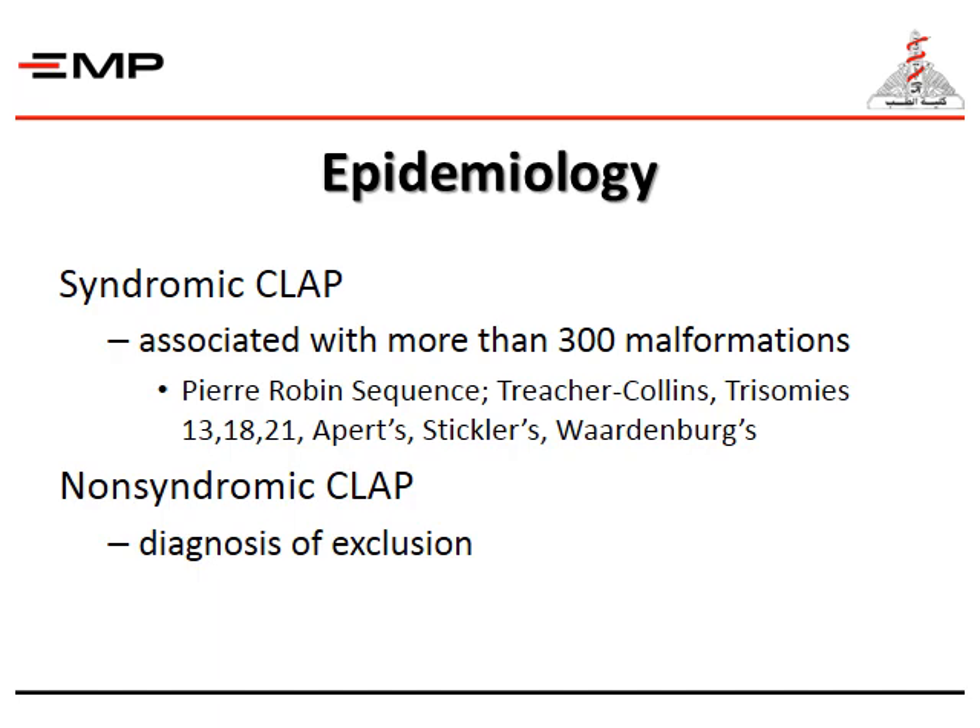There is syndromic cleft lip and palate, which is associated with more than 300 malformations, like Pierre-Robin sequence, Treacher-Collins, Trisomy 13, 18, and 21, Apert's, Stickler, and Waardenburg. Non-syndromic cleft lip and palate is diagnosed by exclusion.